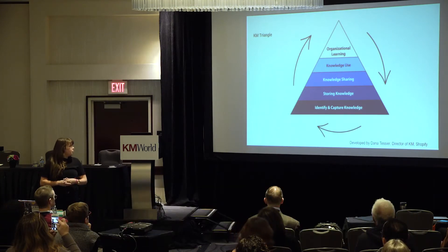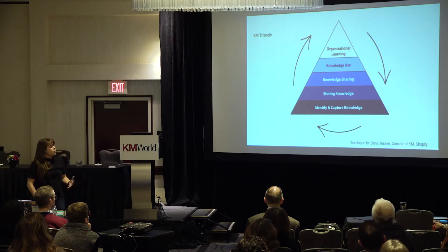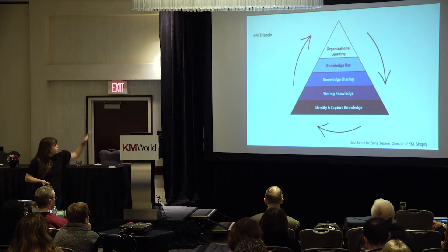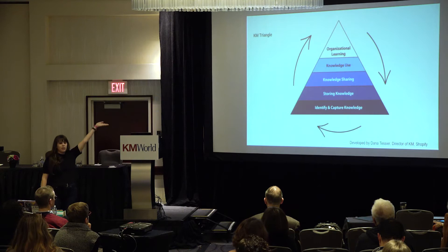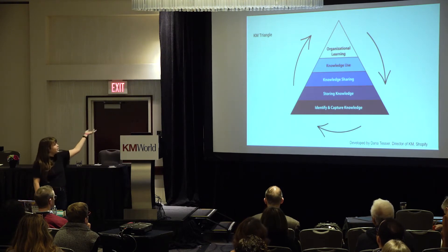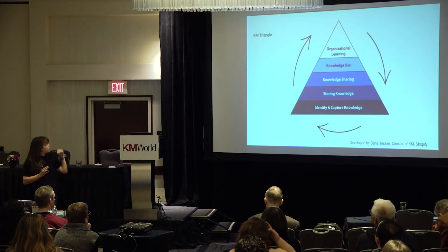It begins by identifying and capturing knowledge, and that includes feedback. We go out and look for the commonly recurring processes, the commonly recurring questions — maybe there's a new product launching and we need to capture that information. It's kind of based on Maslow's hierarchy of needs, where everything at the bottom is what everything else is built on. So organizational learning and self-actualization are basically the same thing — everything is built on top of one another.